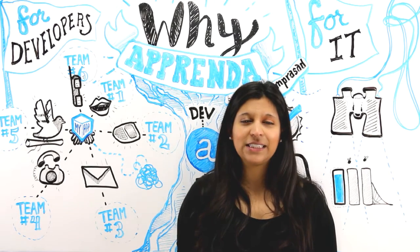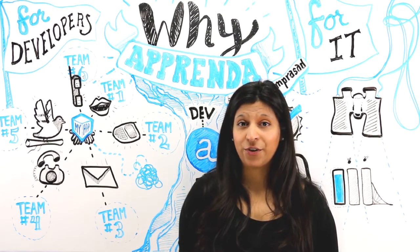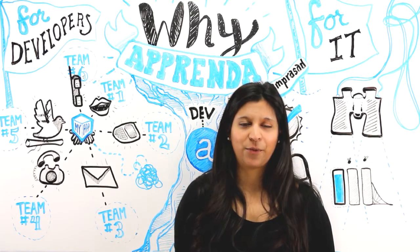Our goal here is to empower developers to be self-sufficient when it comes to creating and deploying the applications that they're working on.